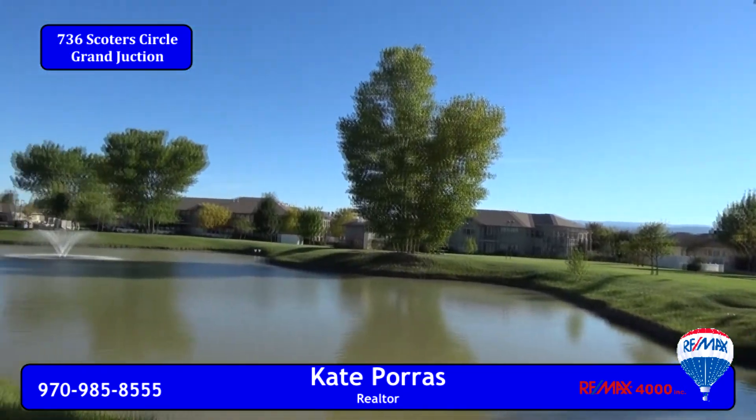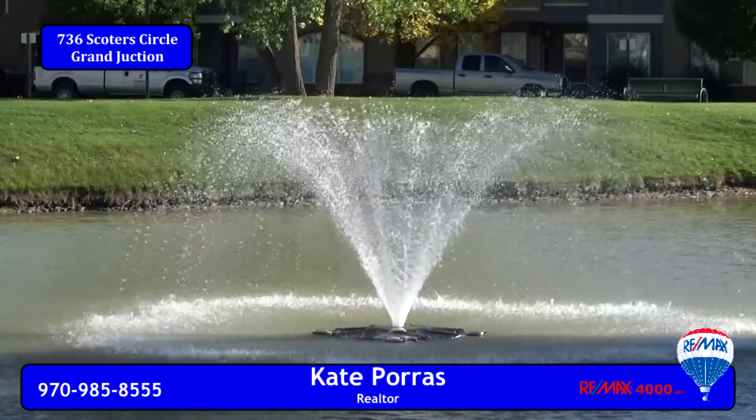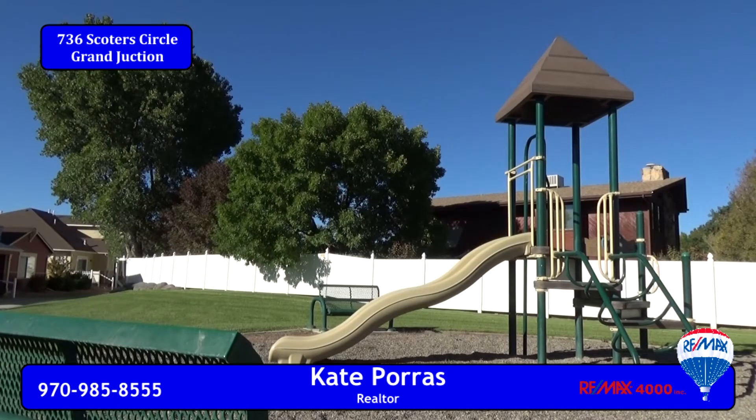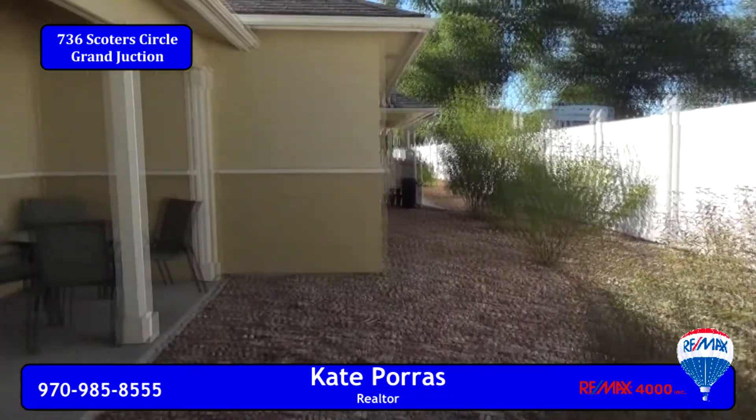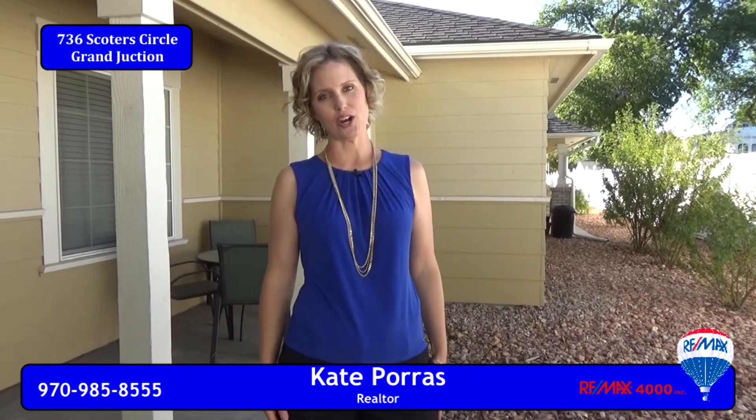Fountain Greens is known as a quiet neighborhood with beautiful, well-kept landscaping. There's a community pond, parks, and a playground too. But if you don't want to walk to any of those areas, you can simply step out onto your covered patio and relax in the shade. Remember, you don't have to take care of any of the yard maintenance.